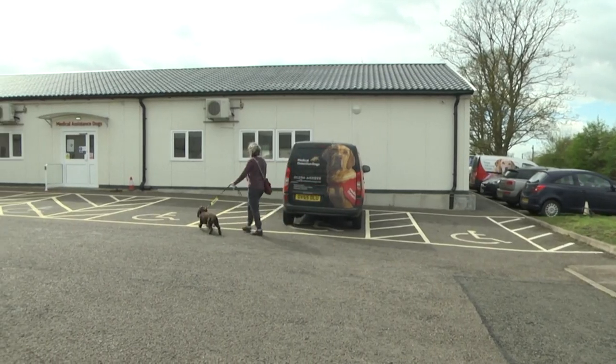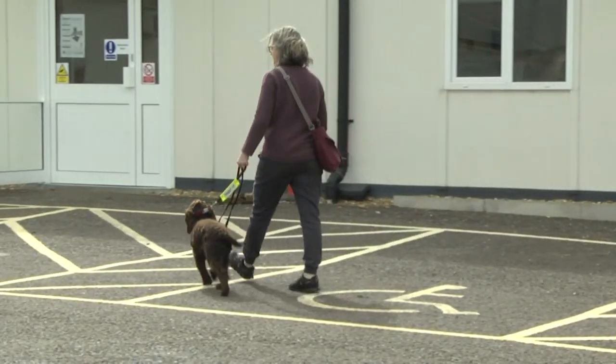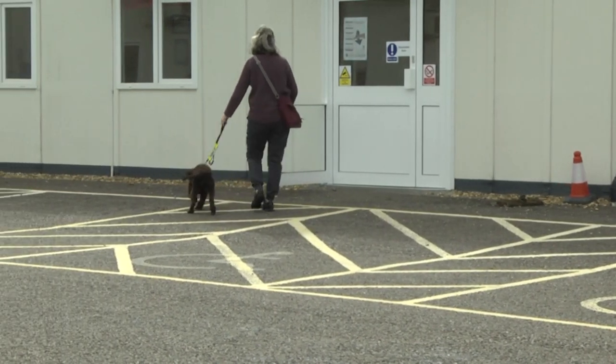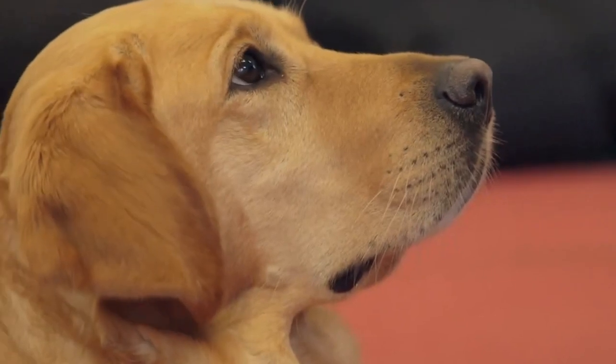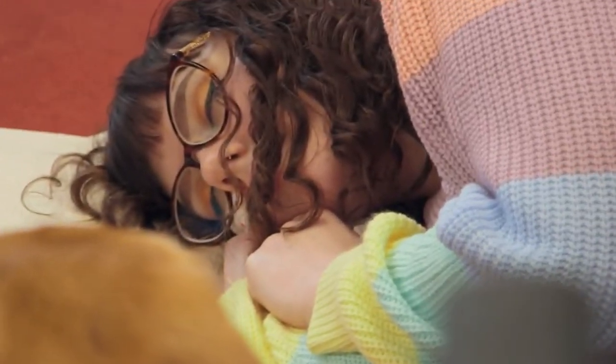The Medical Alert Assistance Dogs are partnered with individuals with complex medical conditions who have no awareness of an impending medical episode. Some of the conditions they are trained to help manage include postural tachycardia syndrome — more commonly known as POTS — Addison's disease, and even severe allergies. They can sense a change in odour and alert their owner to find somewhere safe or take medication.